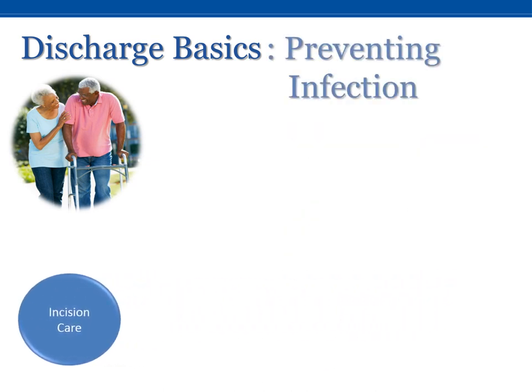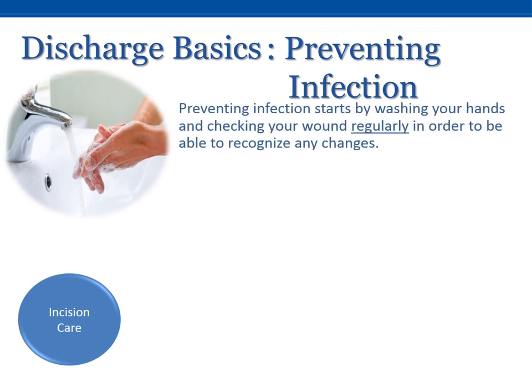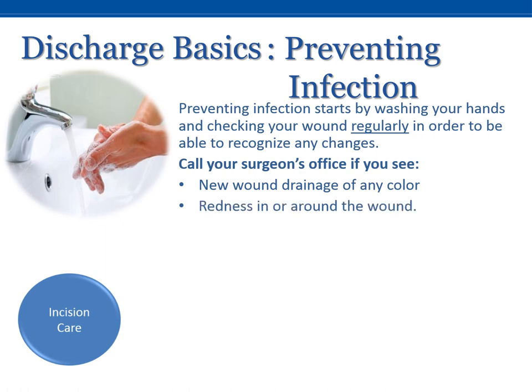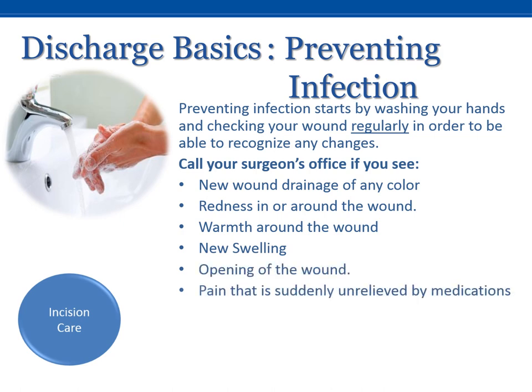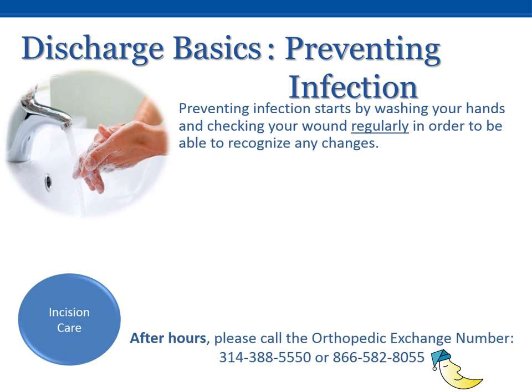Incision Care. Preventing infection starts by washing your hands and checking your wound regularly in order to recognize any changes. Call your surgeon's office if you see new wound drainage of any color, redness in or around the wound, warmth around the wound, new swelling, opening of the wound, pain that is suddenly unrelieved by medications, or fever above 101 degrees Fahrenheit. After hours, please call the orthopedic exchange number for any questions or concerns.